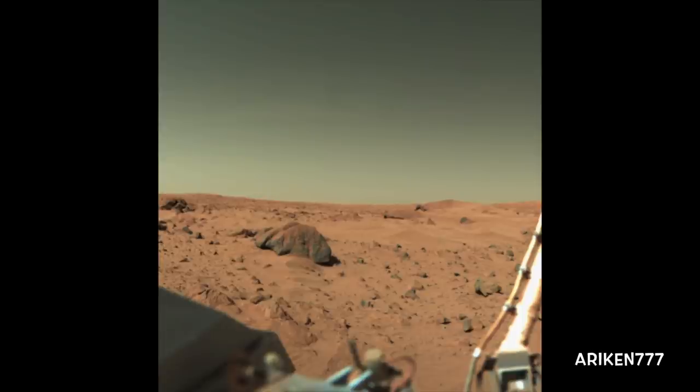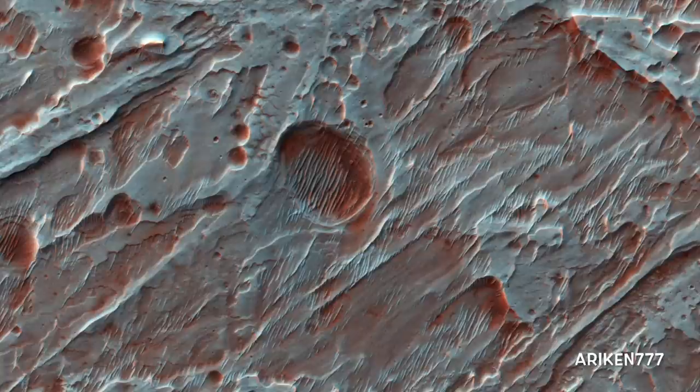This picture was taken by the Viking lander. The large rock just left of center is about 2 meters wide and is called Big Joe. The top of the rock is covered with red soil, and those portions not covered are similar in color to basaltic rocks on Earth. Therefore, this may be a fragment of a lava flow ejected by an impact crater. The part of the lander visible in the lower left is the cover of the nuclear power supply.